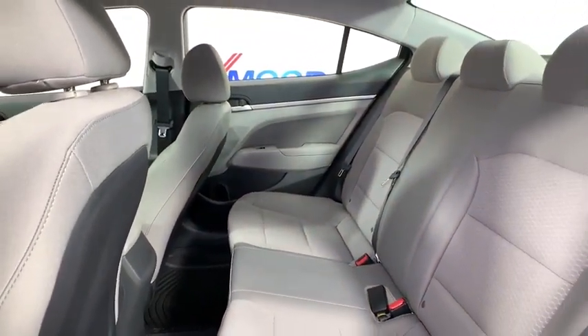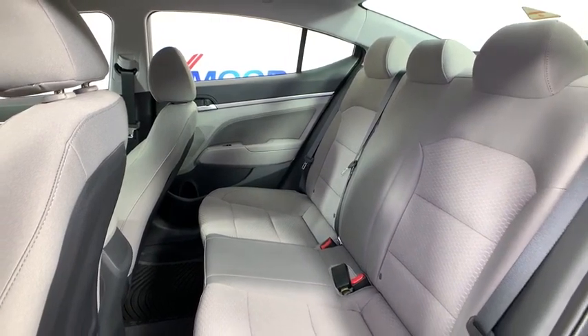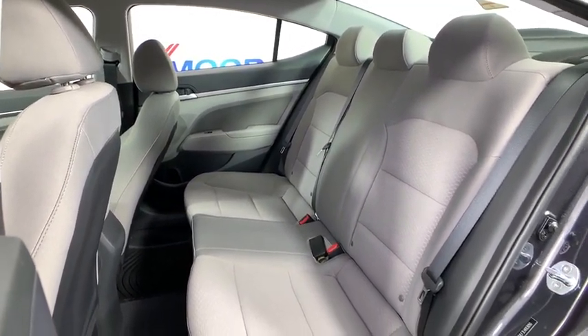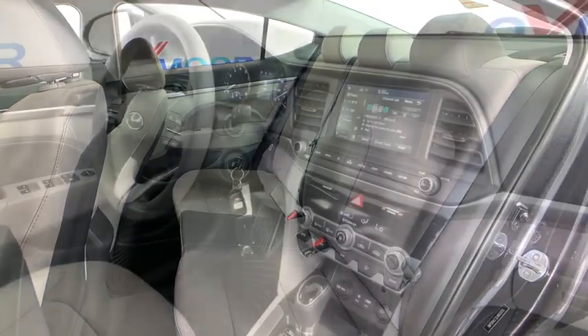Security system, power windows, panic alarm, tachometer, cargo net, remote keyless entry, brake assist, overhead console, front bucket seats, front reading lamps. Come take a test drive today.